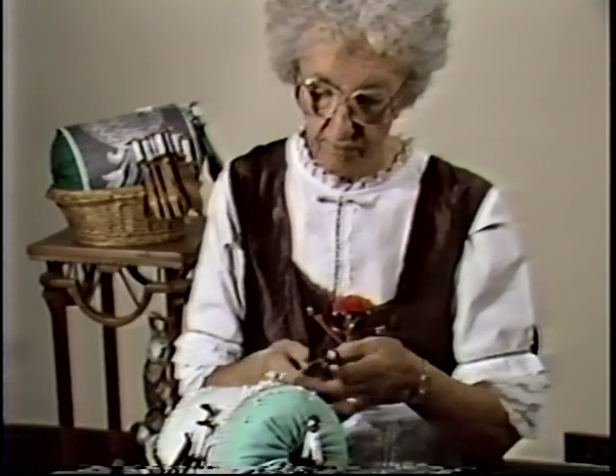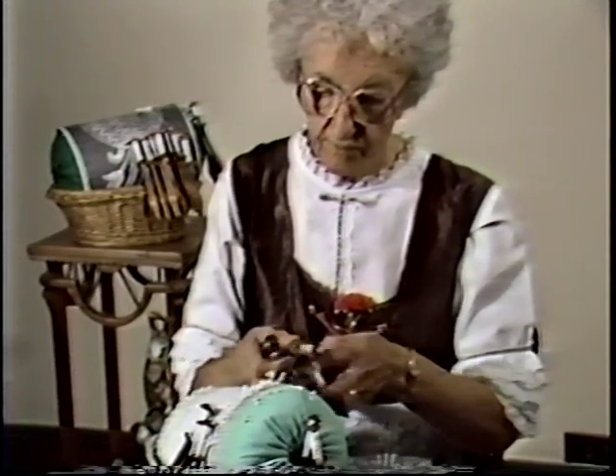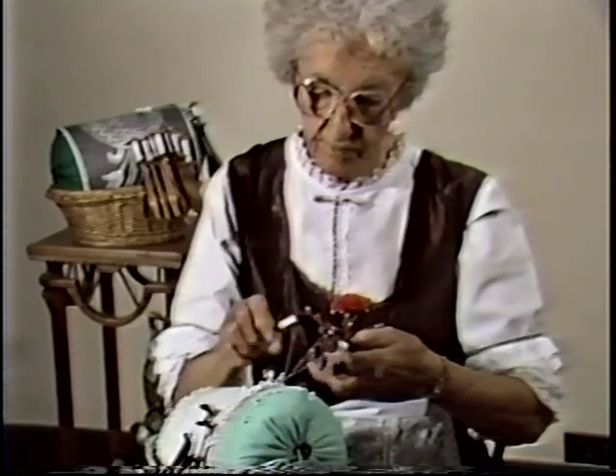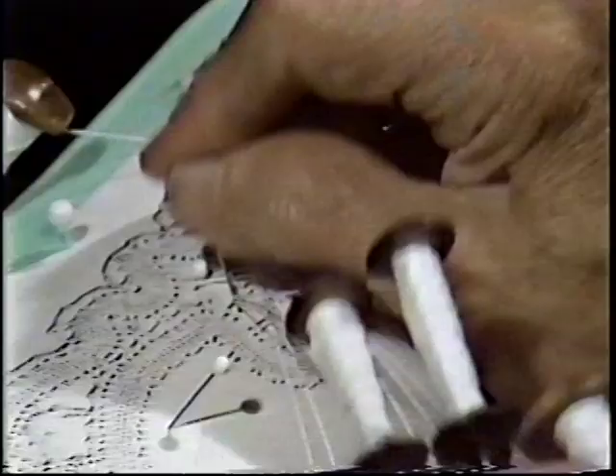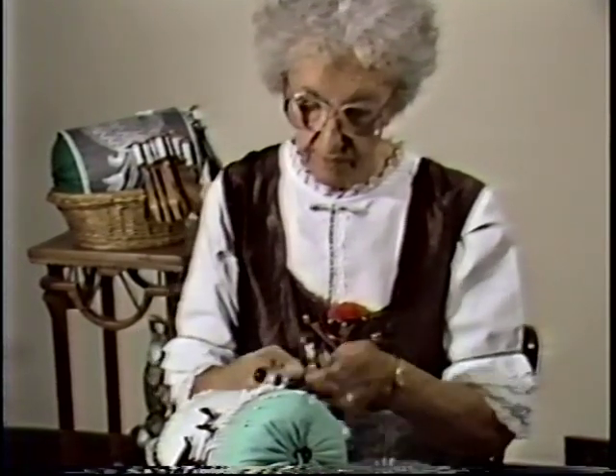We had two more children — a son, Myron, and a daughter, Ruth. One baby boy died. I learned to make lace from my mother and my sisters. I don't remember when I learned; I must have been very young.